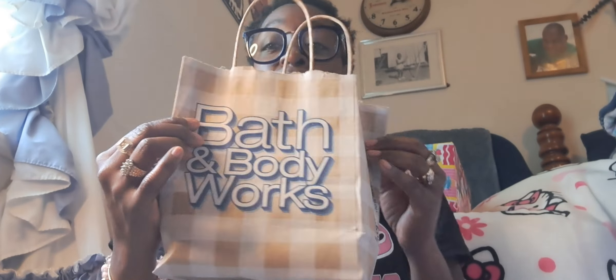I did get another Gingham Gorgeous fragrance — cute. So that's everything from Bath and Body.